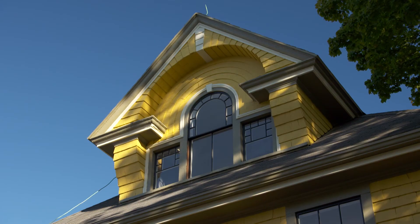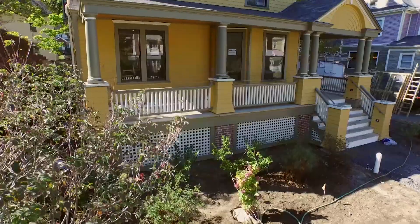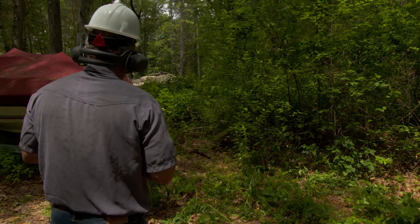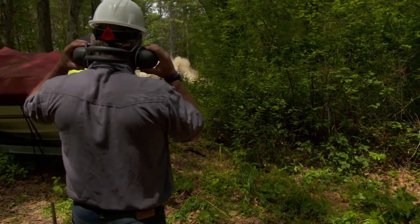On This Old House, we are just about finished restoring this 1895 Victorian. This project has been a lot of work, but our next project — that one is going to be a blast.